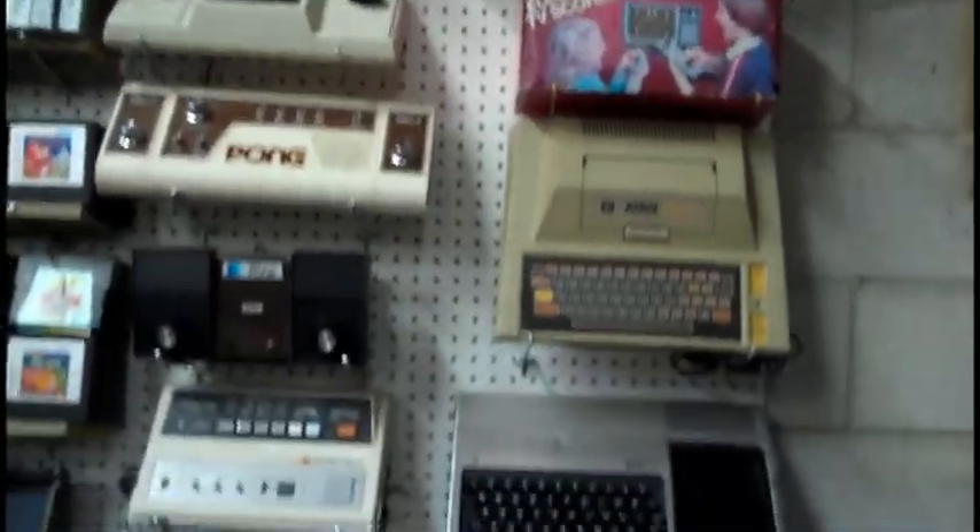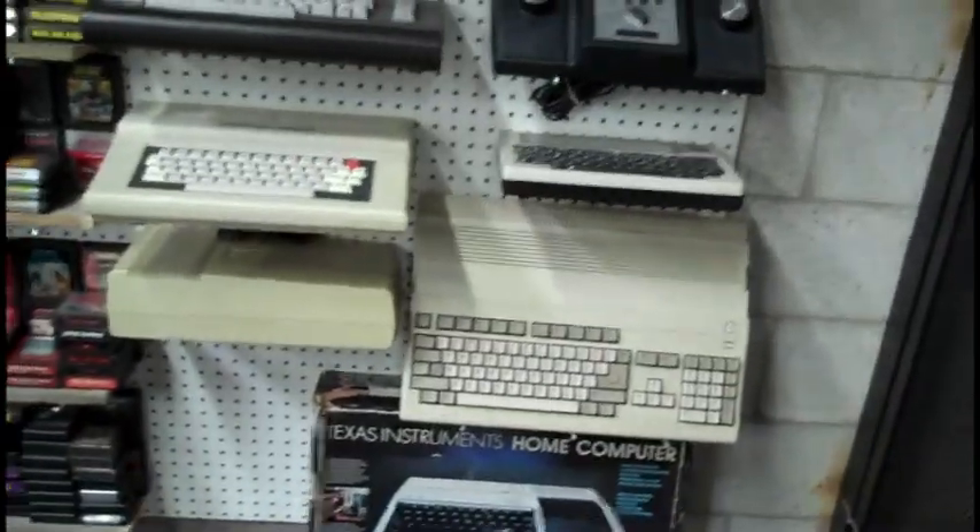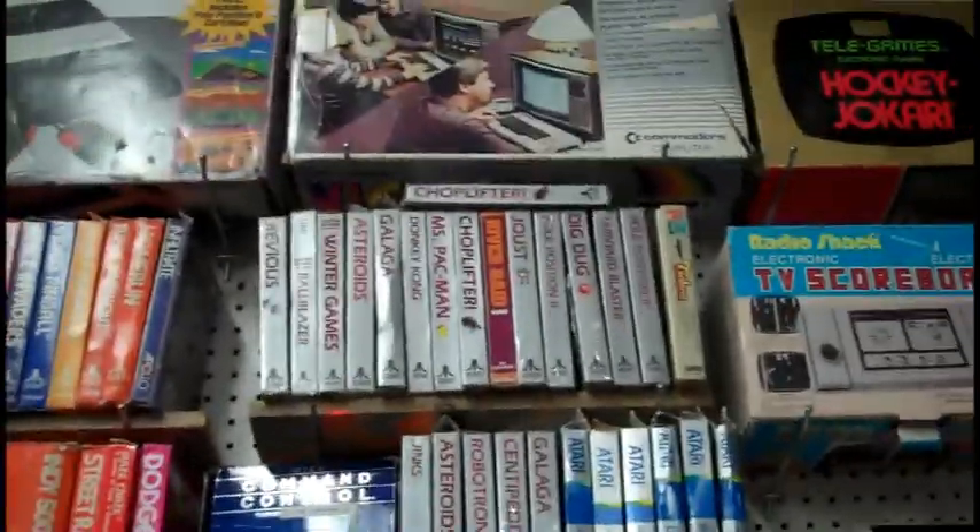A lot of the Pong consoles. There's an Atari 400, a 600 XL, an Amiga 500, and a Color Computer 3, I believe. Lots of 5200 and 7800 games, and an Atari 5200 right there.